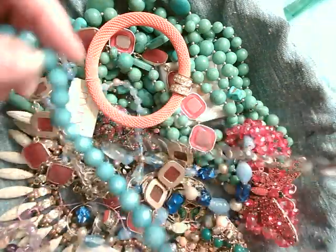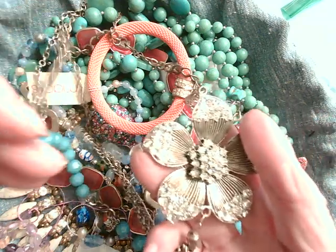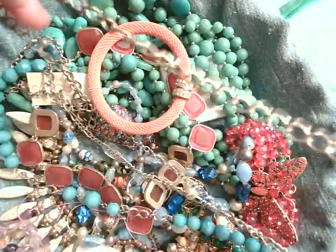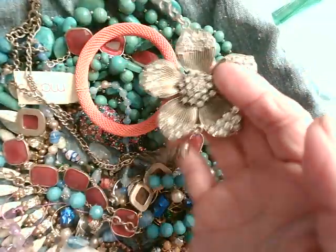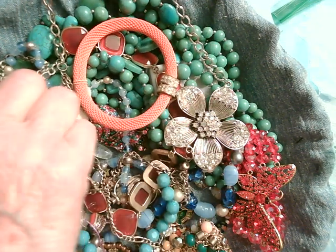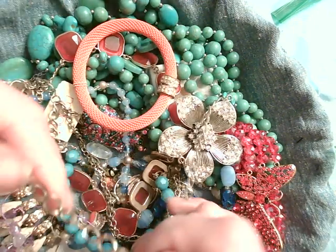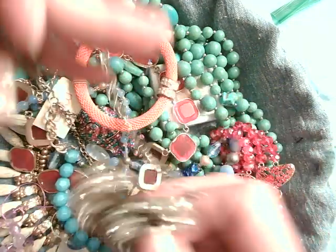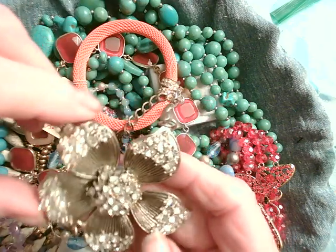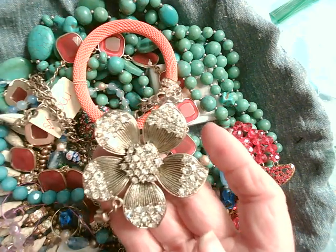Oh wow, look at this - another necklace. This one is long and it's got multiple strands. Here's the clasp, so it hangs with that to one side and then you've got several chains. These are plastic. I don't see a brand, but that is really nice. I just might take this rascal apart and just use this chain section - it's really nice. How would that look with pearls? Maybe pink pearls - what do y'all think?